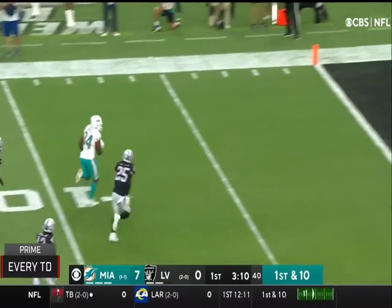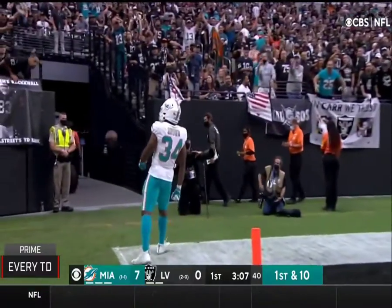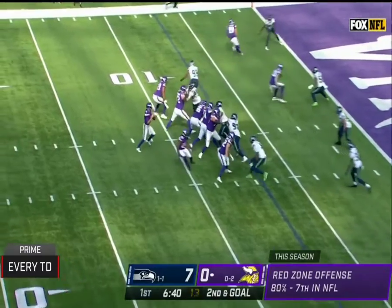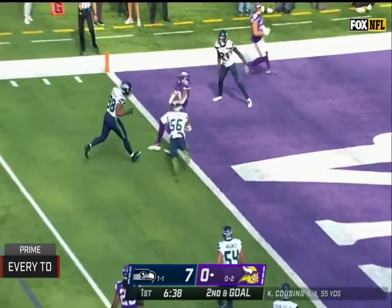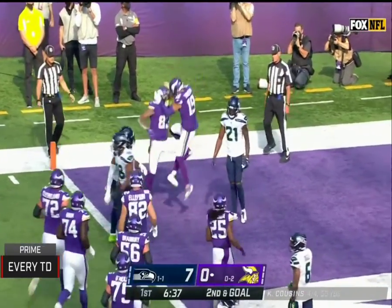A little fake by Brown, and Brown's got room — goodbye, touchdown, Malcolm Brown. Cousins to throw with time to the end zone — caught, and a touchdown. Tyler Conklin in the first half for Seattle.